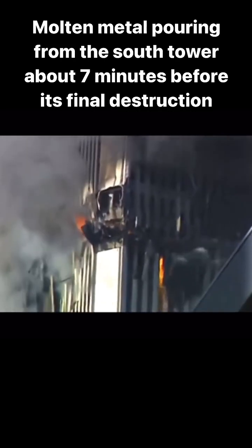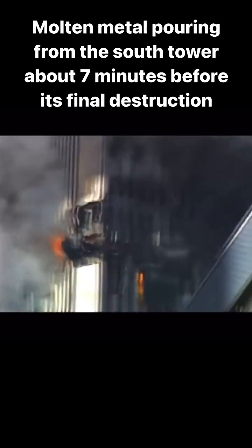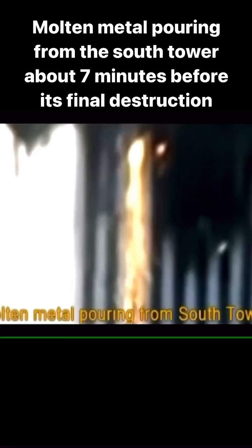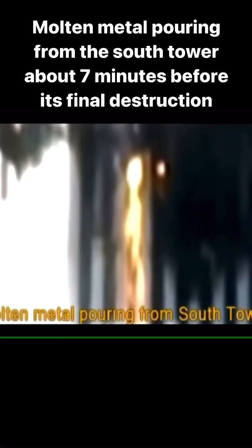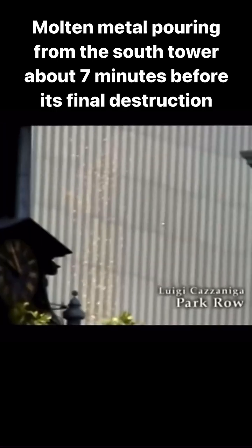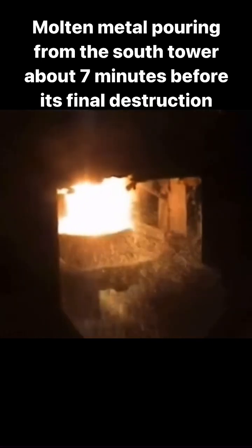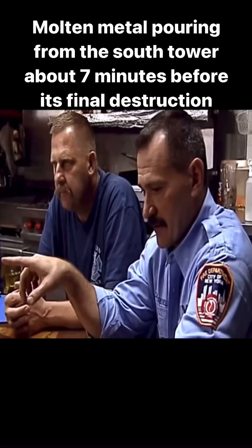About seven minutes before its final destruction, almost an hour after the plane hit, molten metal was seen coming out of the northeast corner near the 80th floor. The red-yellow metal poured from the tower along with a shower of sparks and looked like steel in a foundry. There were many eyewitnesses that described molten steel.